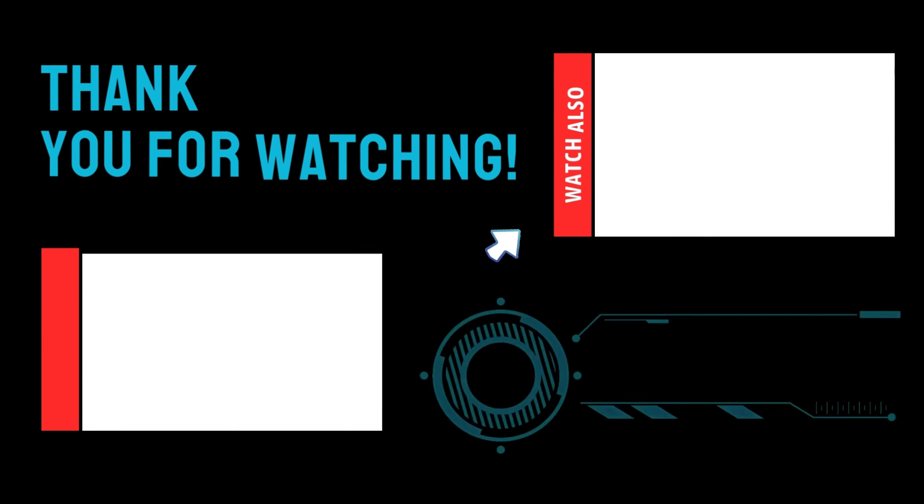I hope you enjoyed this video. Please leave a like and subscribe to support our channel, and leave a comment below to let us know your opinion. See you in the next video.